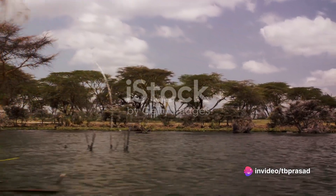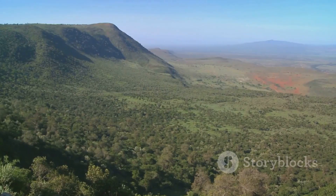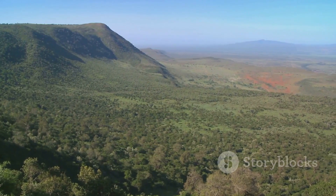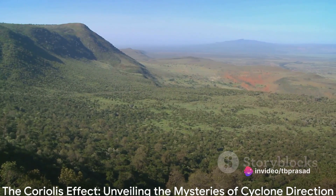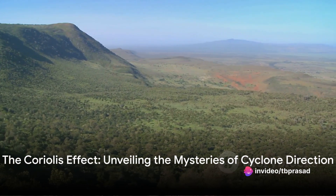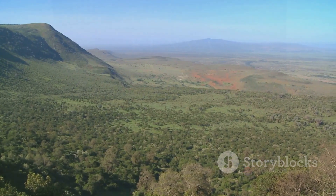The Coriolis effect is the behaviour observed in rotating systems, where an object moving along the system experiences a force acting perpendicular to the direction of motion, causing the object to deviate from its path. In simpler terms, it's the reason why cyclones spin clockwise in the Southern Hemisphere and counterclockwise in the Northern Hemisphere.